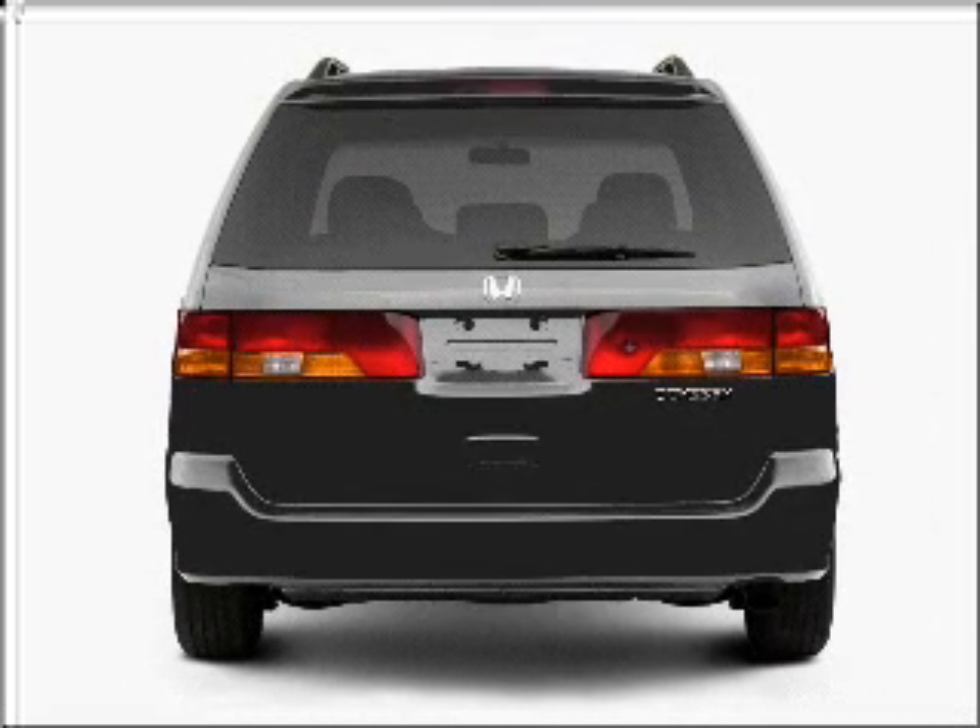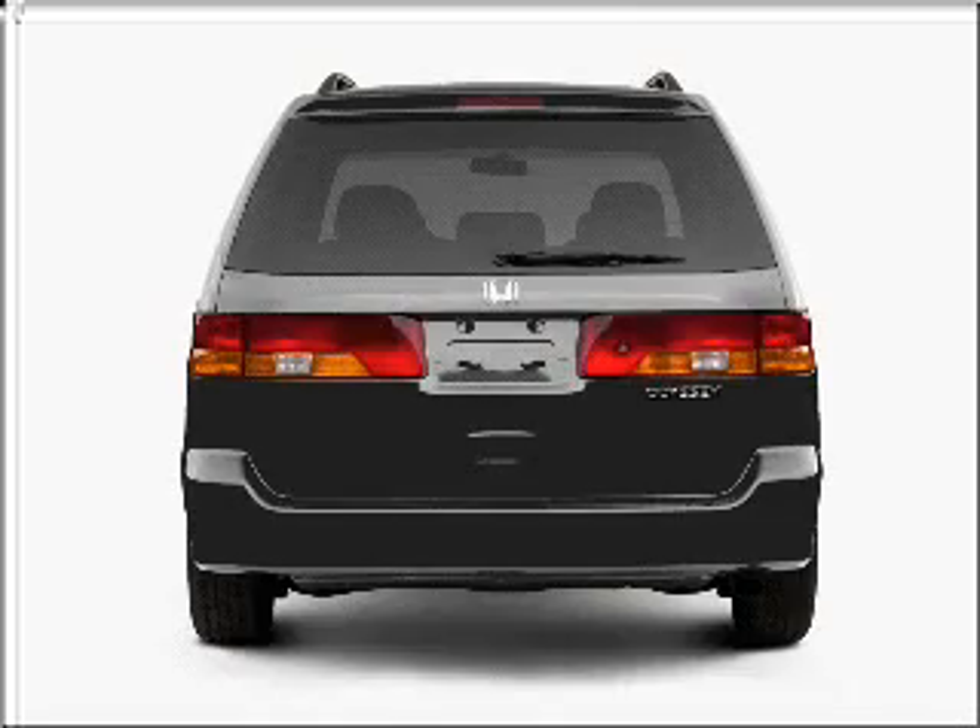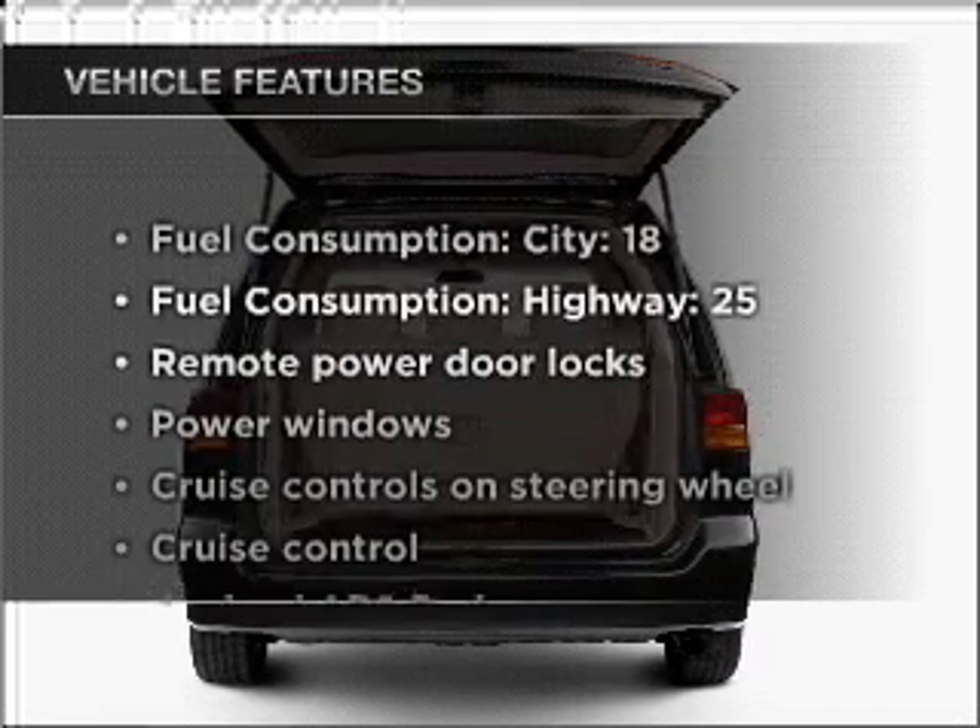Premium wheels give a more luxurious look. Brake safely with the anti lock braking system. And with these notable features,